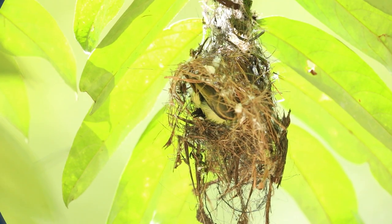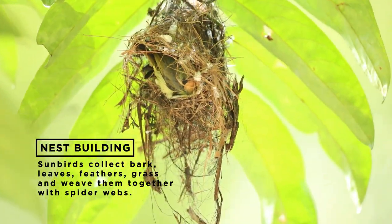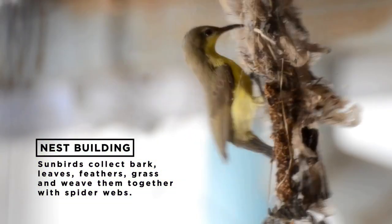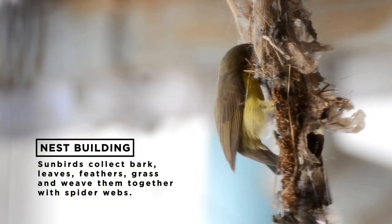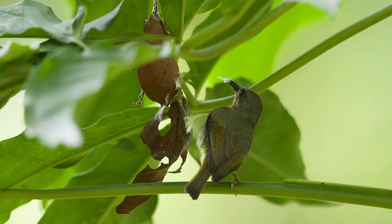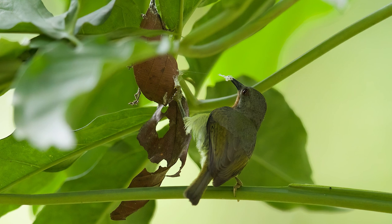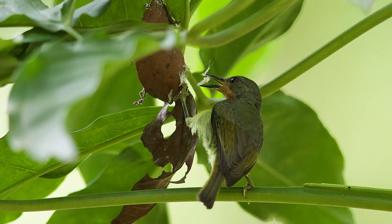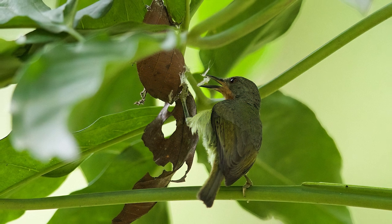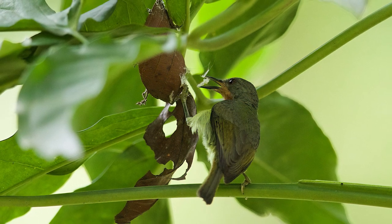The male and female work together to construct a nest made up of strips of dried leaves and small twigs. These are woven and held together by a combination of spider's webs and butterfly cocoons. The female here can be seen standing on one leg while her other foot grasps tightly on a piece of dried leaf. She wrestles to extract these strands of silk until she finally has enough to bring back to the nest to act as glue for the other building materials.